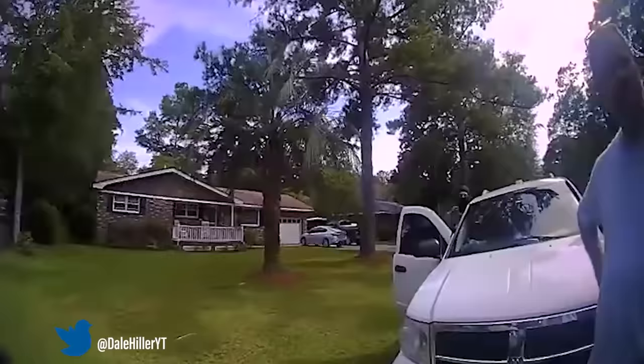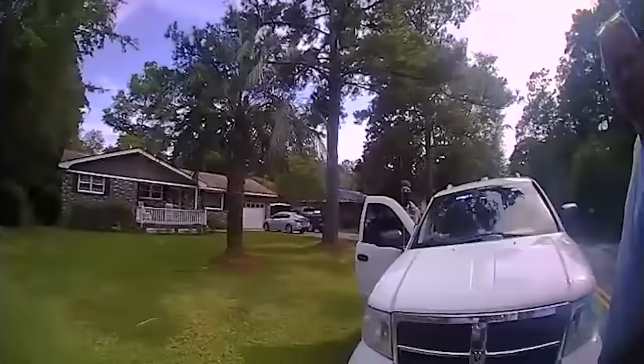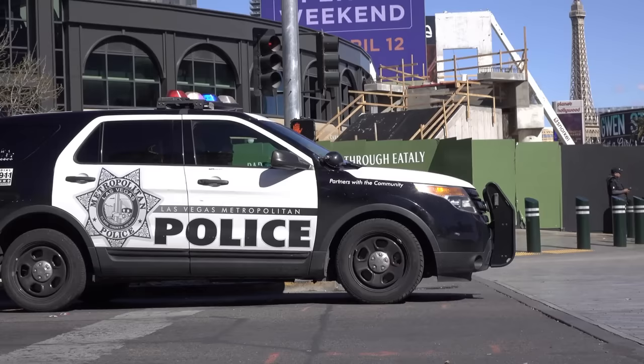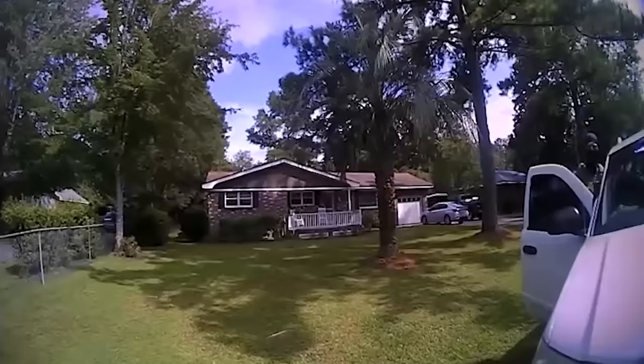They lost sight of the box and this car left, so they stopped it. He didn't want to get out, so they had to extract him. The package is still in the house — someone's sitting on the house. Soon after, it is reported that the box was seen still sitting on the porch where the officers left it. At this point, they inform Timmy that he's going to be charged with resisting, even though they now have no probable cause to hold him, as their controlled delivery package is still right where they left it.